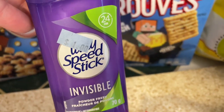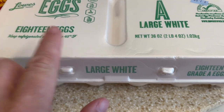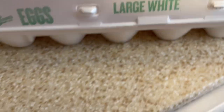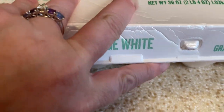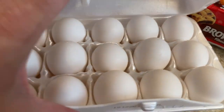I found this deodorant for only $1. And then this was the Holy Grail — an 18-count of eggs for $1.50. This was a great find. I was super excited about this because we all know how much eggs have been costing lately. When I inspected these, I did see that they are in date, so I was very excited about this find.